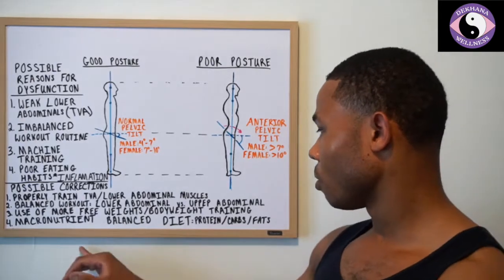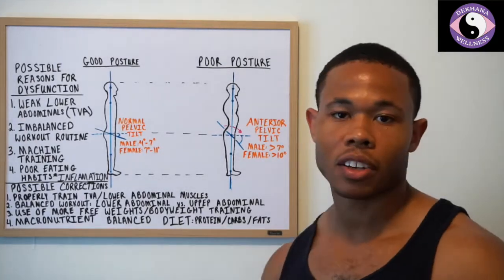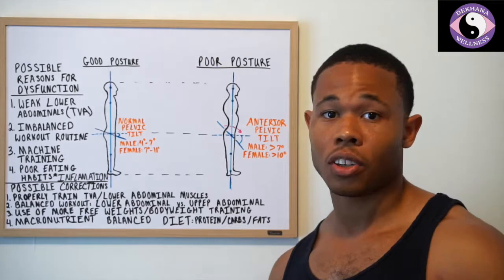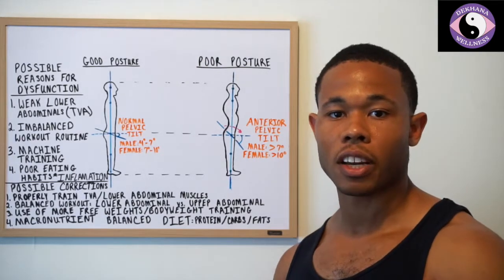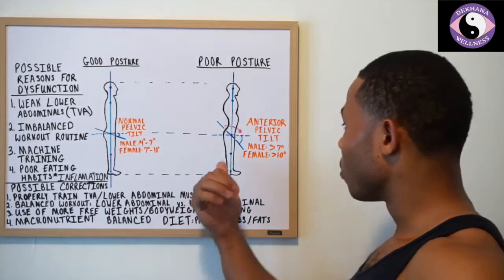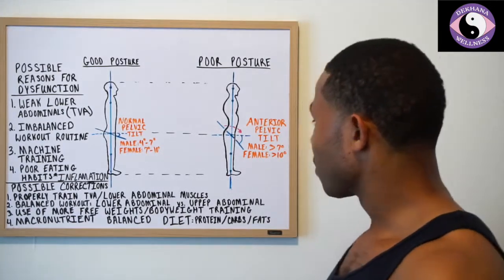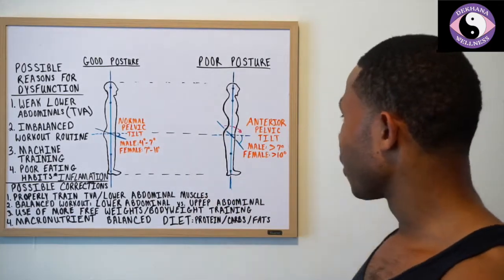Number four is a macronutrient imbalance in the diet. When there's inflammation in the gut, it actually shuts down the function of the TVA. So no matter how strong your lower abdominals or TVA are, they won't be able to function properly, which creates that imbalance. You'll see people after they eat — stuffed — come right back into this posture with the hips forward and the stomach poking out, just like in the diagram.